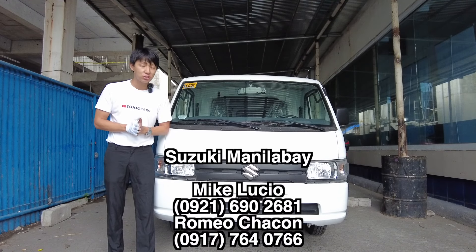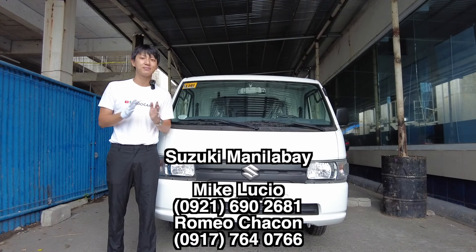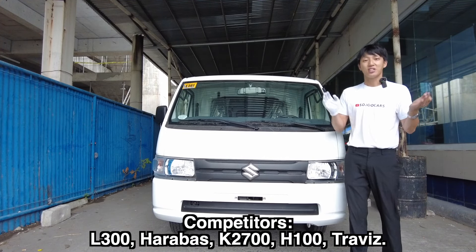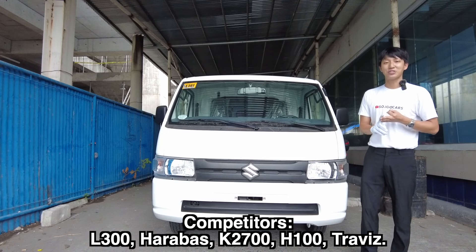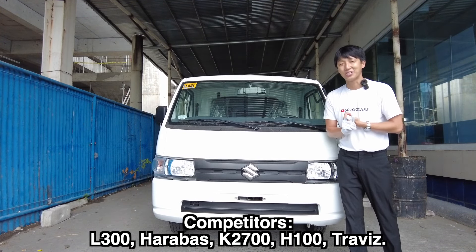If you want to purchase your Suzuki vehicles, please do contact the person here. This segment has plenty of competitors such as the Traviz, the Harabas, K2700, H100, and the infamous L300.